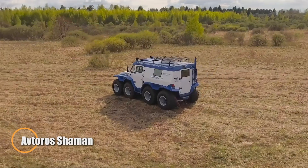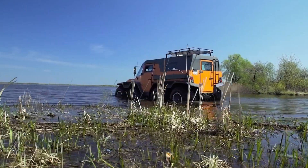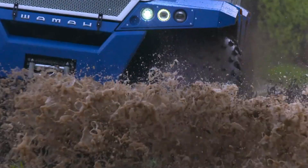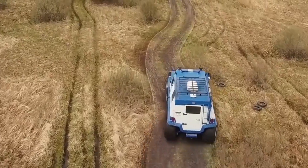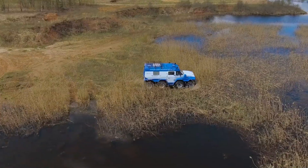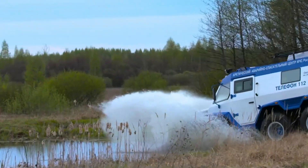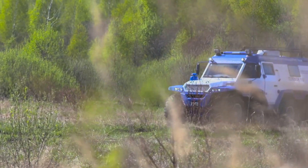Avtaros Shaman — the 8x8 Extreme Terrain Master. Some vehicles adjust to difficult ground. The Avtaros Shaman is built for places where the ground barely matters at all. Developed in Russia, this 8x8 amphibious all-terrain vehicle is designed to move through snow, swamps, sand, broken ice, and open water without changing pace. Its oversized low-pressure tires spread the vehicle's weight so effectively that it rides over soft surfaces instead of sinking. An articulated steering system allows the Shaman to turn sharply despite its size, giving it control in tight or uneven terrain where traditional trucks would be immobilized.